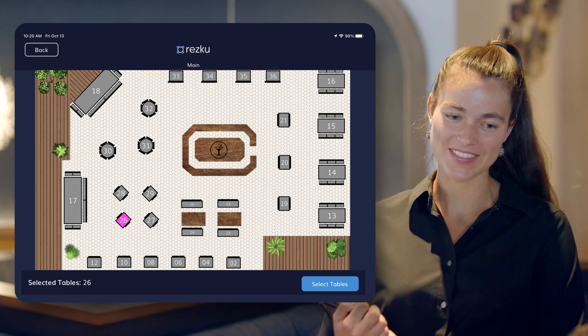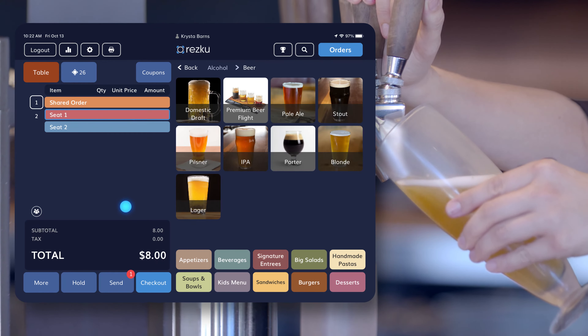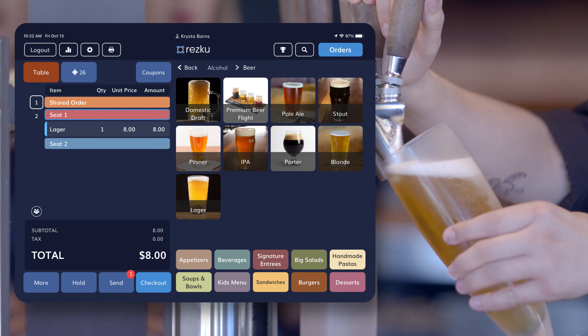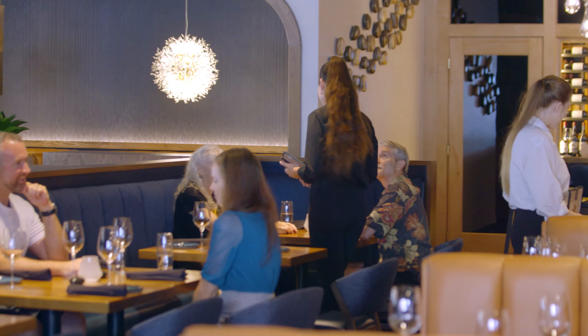Now with Rescue, it's a push of a button right from the tableside. By the time you're actually going to the bar to pick up your drinks, they're made and ready — we're getting drinks delivered within minutes of being ordered. Staff can take more tables, get to more people, and that is money in their pocket. It's financially very beneficial for them to be on Rescue.